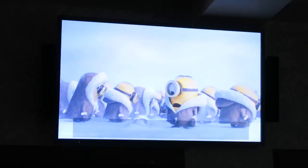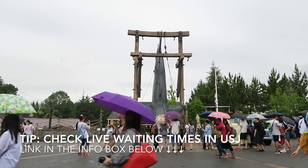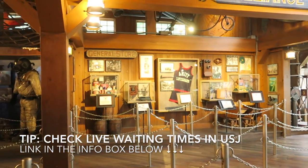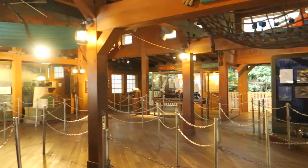After the Minion ride, I checked the live waiting time website. It's super useful while you're in the park. It's in Japanese, but if you use Chrome it can translate to English for you, and it works on both computers and smartphones.